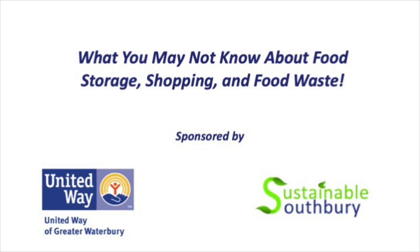Hello and welcome to our Roadshow on what you may not know about food storage, shopping, and food waste. This is jointly sponsored by the United Way of Greater Waterbury and Sustainable Southbury.